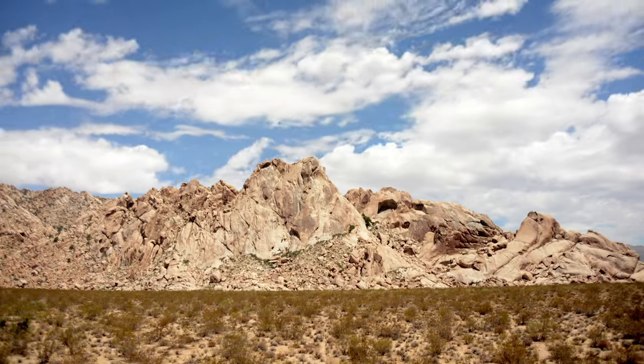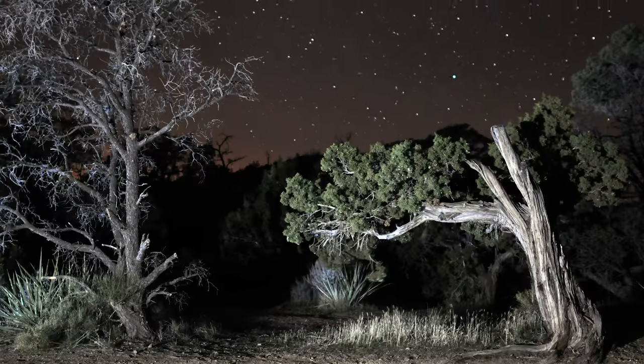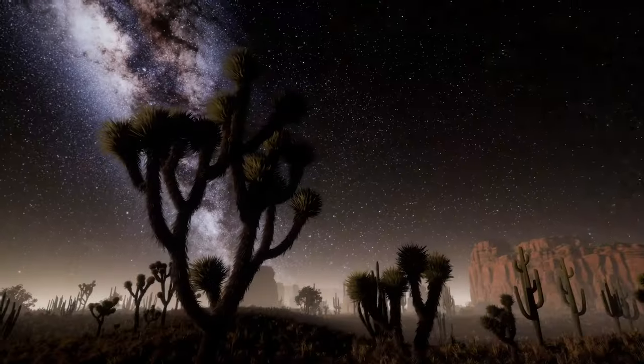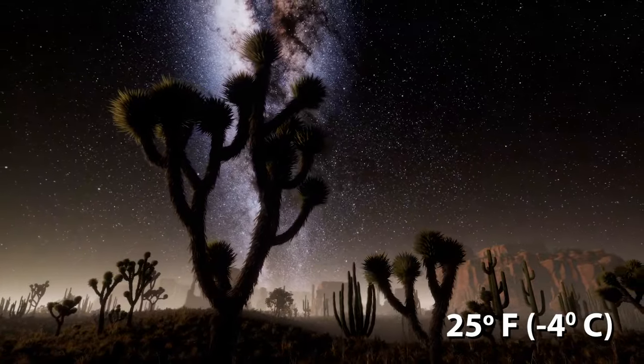The Mojave Desert may be extremely hot during the day, but the temperature drops rapidly as the sun slips below the horizon. At night, temperatures drop to around only 25 degrees Fahrenheit.